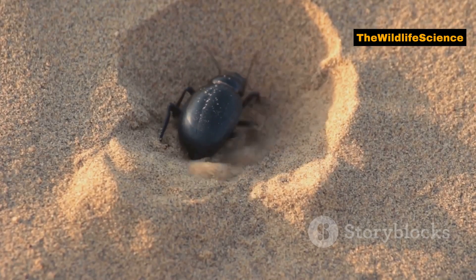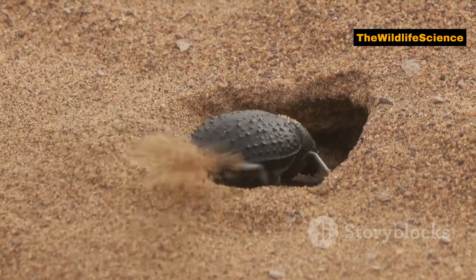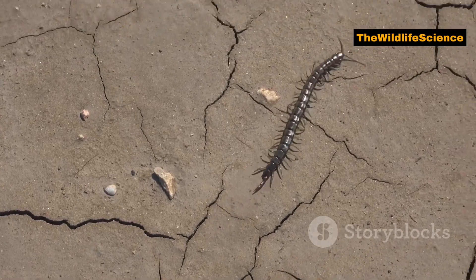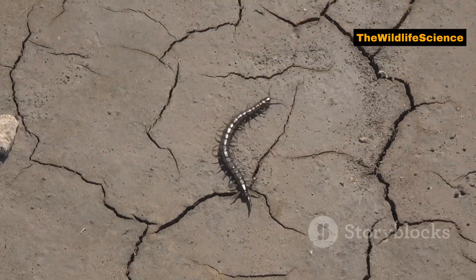These beetles are also known for their long lifespans. Some can live for several years in the wild, which is quite impressive for such small creatures. Their ability to endure harsh conditions contributes to their long life in the unforgiving desert.